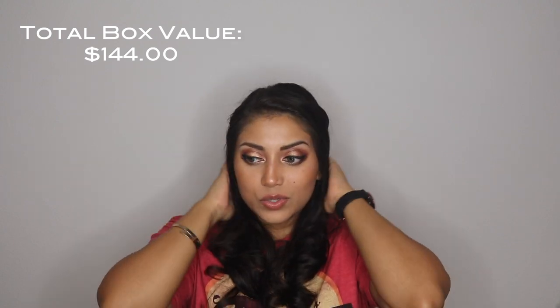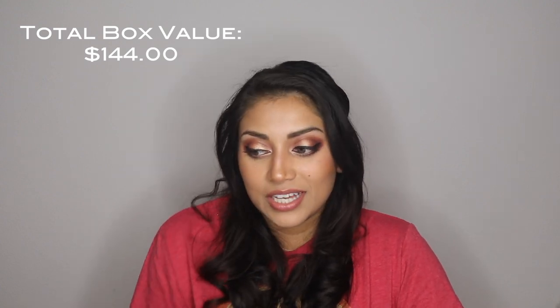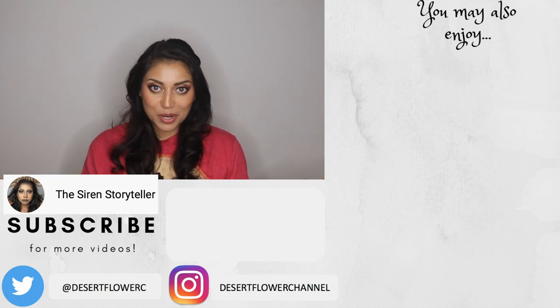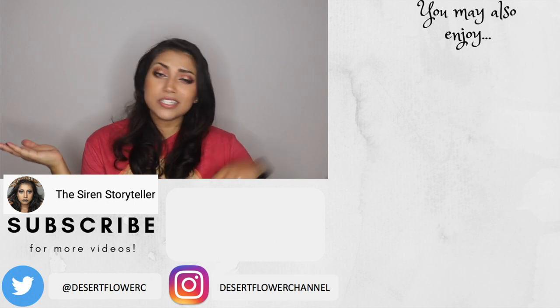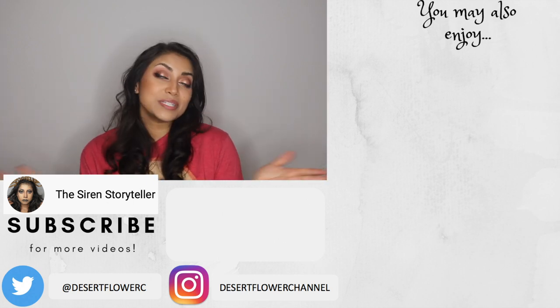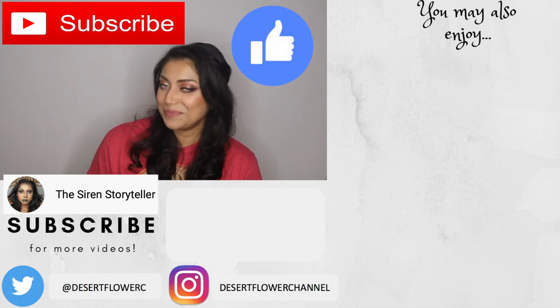This month's box was amazing, which makes it even harder for me to have to cancel the box. There was not one single thing that I hated — I literally loved every single item and I can't even pick a favorite, that's how good it was. Alrighty you guys, that is it for my BoxyCharm unboxing. I hope you guys enjoyed — let me know what you got in your box this month down below. Please subscribe if you haven't already, give this video a big thumbs up, and I will see you guys in my next video. Bye!